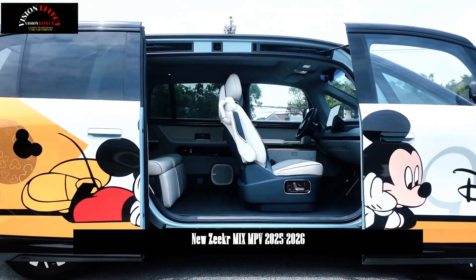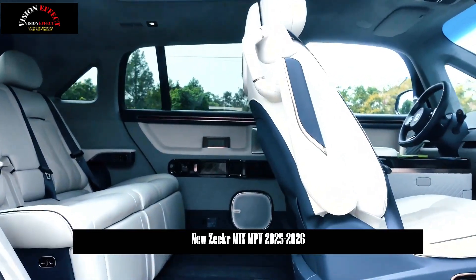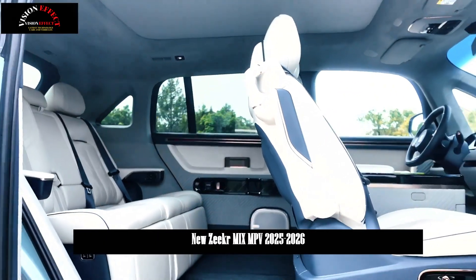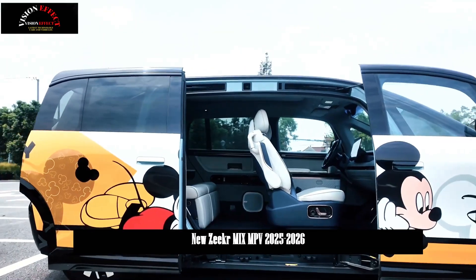Parking spot navigation support is now available, along with 80 new and optimized features. This fully enhances both the vehicle's driving and in-cabin capabilities, demonstrating Zeker's industry-leading smart development.